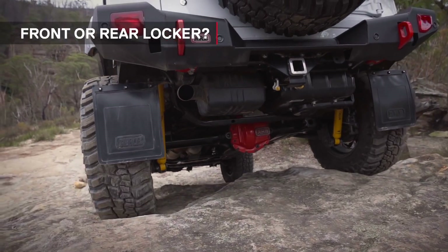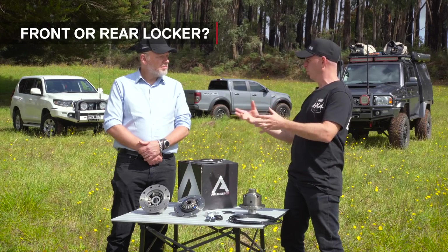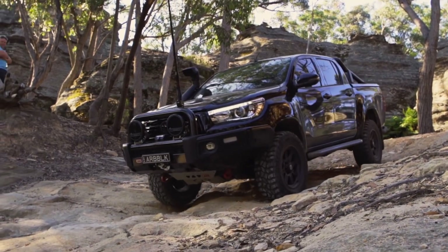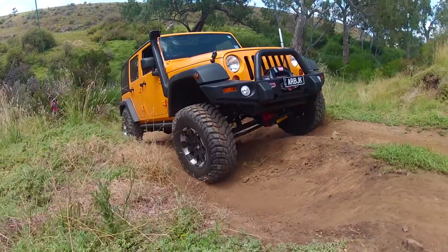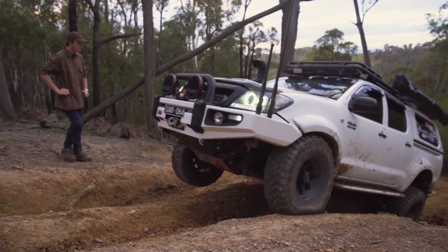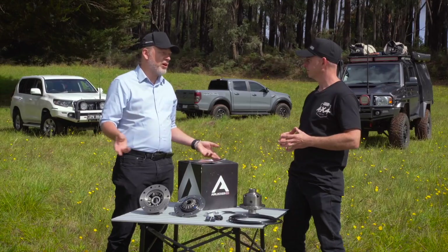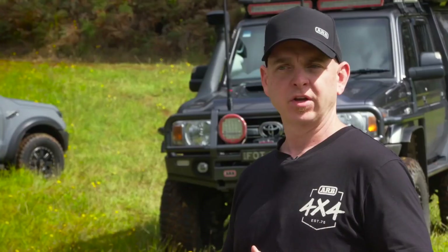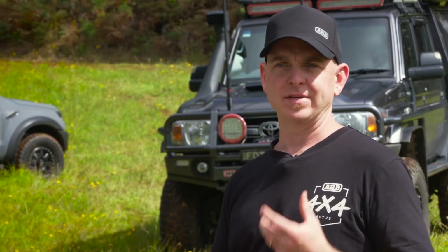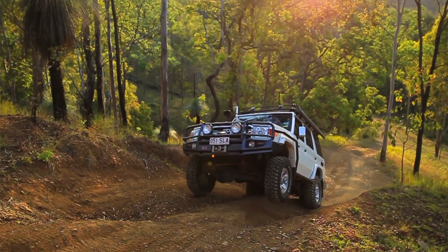If you can only afford one locker, should it go front or rear? The introduction of IFS in modern four-wheel drives makes the front locker more relevant today. With old live-axle fronts it was far less common to lift a wheel, but with modern IFS you don't need much of an obstacle before a wheel is in midair. With an open differential, lifting a wheel means you've lost all drive from that axle — converting your four-wheel drive into a two-wheel drive. Having locked differentials front and rear gives you a huge amount more control, letting you take on more challenging obstacles and tackle all obstacles far more slowly — momentum can help you get through an obstacle, but it's also how vehicles get broken.